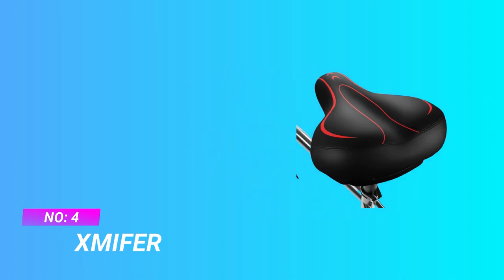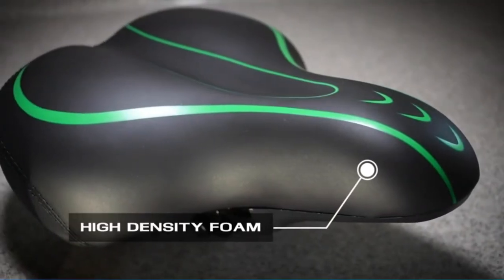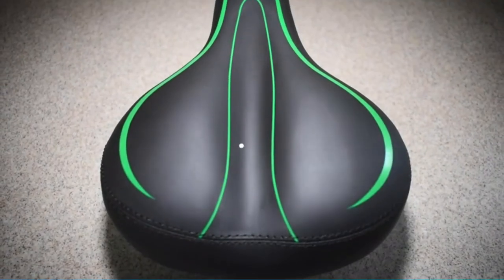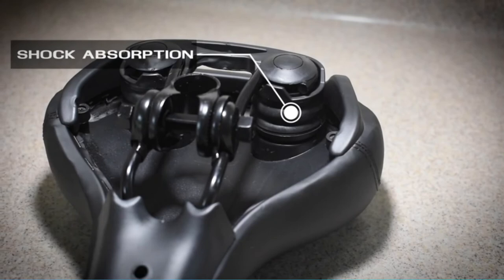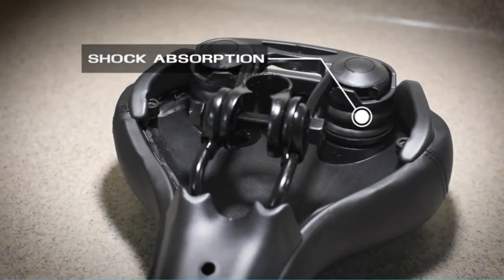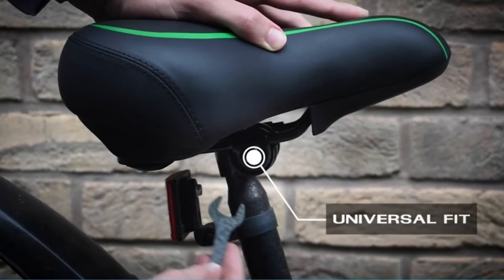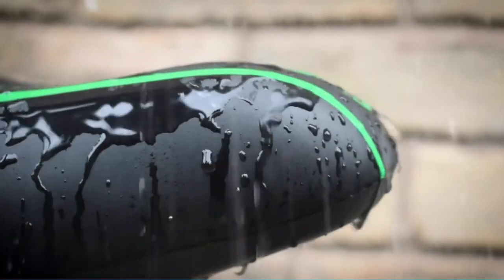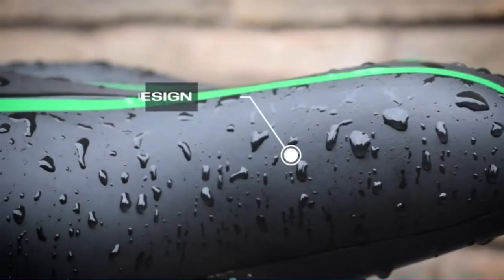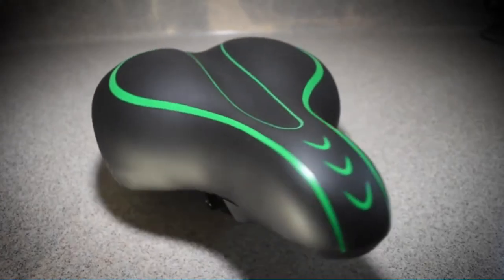Number four: X Miffer bike saddle for big guy. X Miffer oversized bike seat with high density foam and dual spring suspension design, great for prostate and tailbone relief. Extra padded bike seat, 10 by 8 by 4 inches, helps you say goodbye to pain. Comes with two mounting tools plus a reflective armband so you can adjust height and angle during installation.